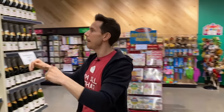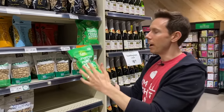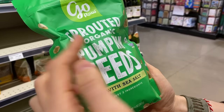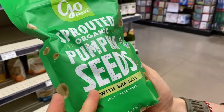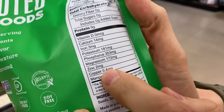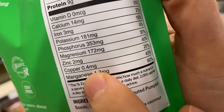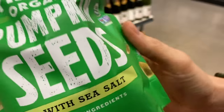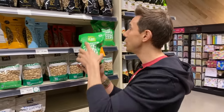Another snack out of the corner of my eye is pumpkin seeds, and these are sprouted. When you sprout a grain or a seed, more nutrition is derived from it, and these have a ton of zinc, which is great for fighting a cold. Sprouted grains and seeds are also easier for your tummy to digest.